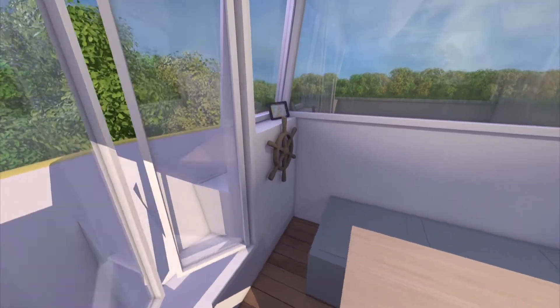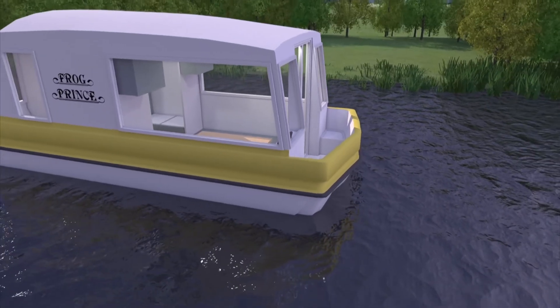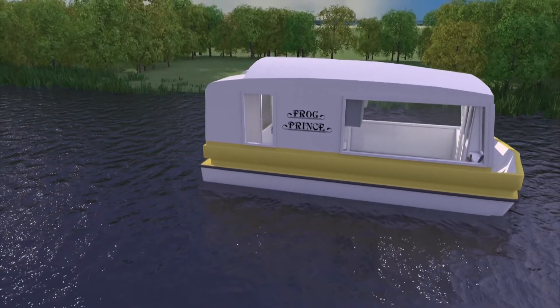The old shell costs just £600, but Ben reckons he can transform it for just over two grand. I'll believe that when I see it.